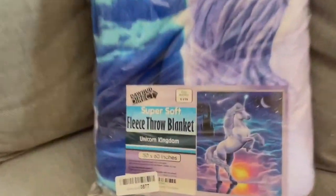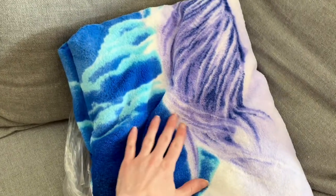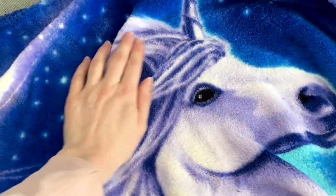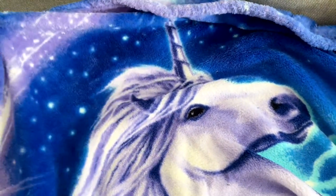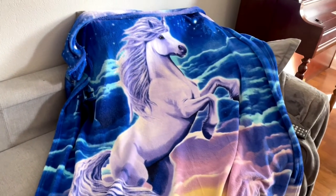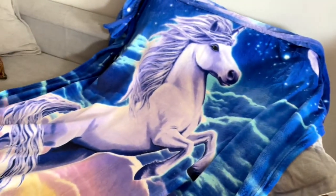Oh my gosh, this blanket is amazing. I knew it was going to be beautiful with this lovely unicorn pattern, but the colors are just so vibrant. This blanket is ultra soft, it is so warm, it is so cozy — it is absolutely everything I hoped it would be. This throw has just brightened up my living room so much. It has so much character. It's just gorgeous.